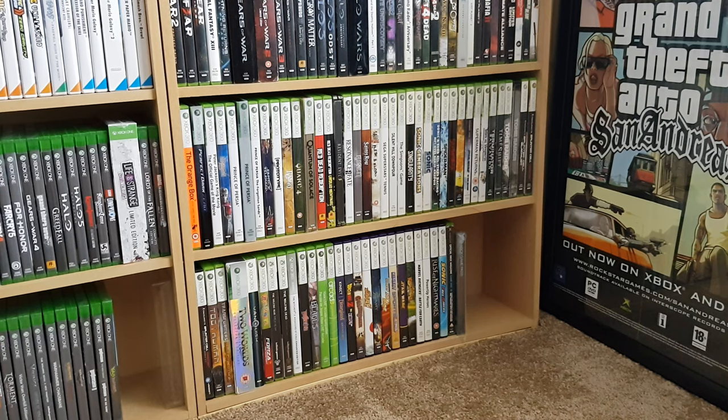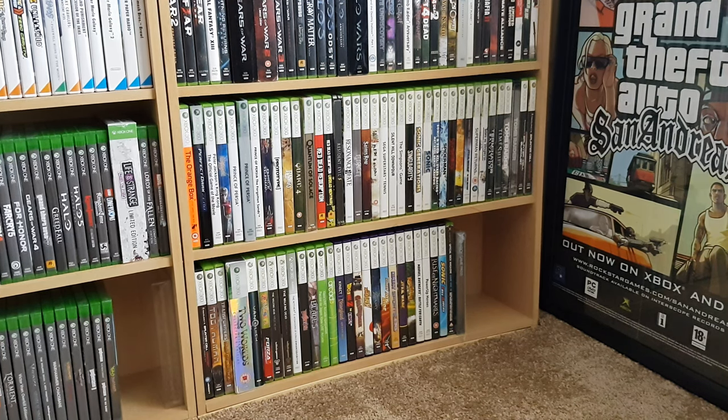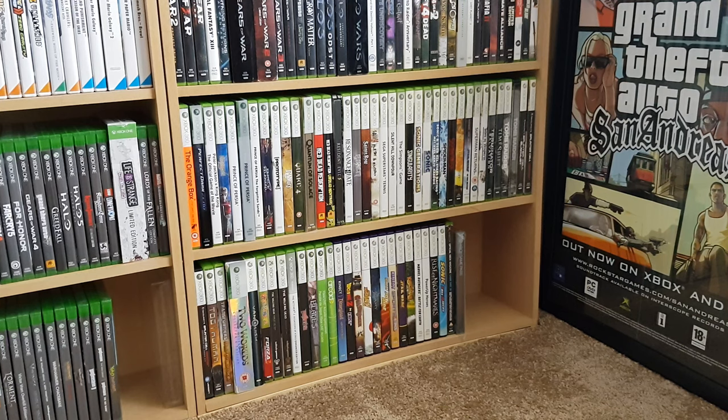Hey guys, welcome back to this new pickups video. Today I wanted to share with you the games and stuff that I picked up from a retro game convention where I went today. I just came back, so I got all the stuff out of the bags and decided to shoot this video right away so it's fresh in my memory what I got from which seller and at what price.